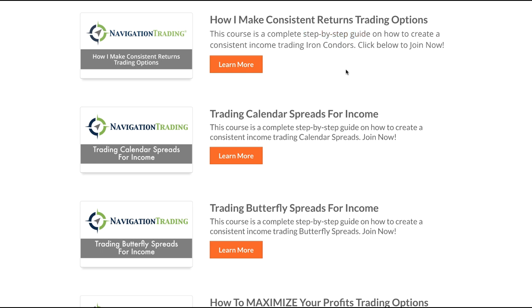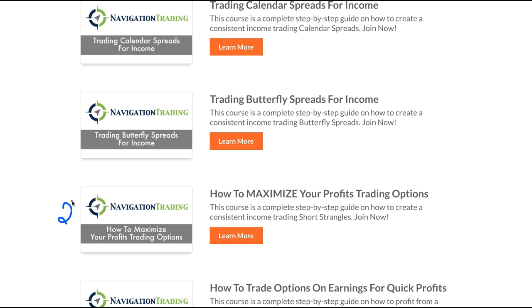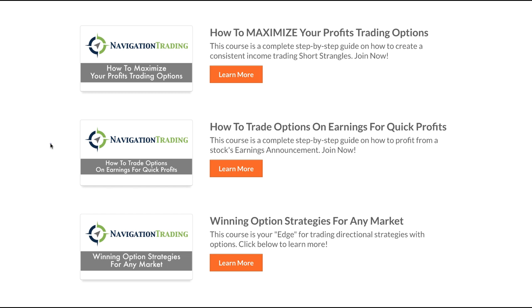Now, if I had to put these in order of preference for a new trader, I would say Iron Condors number one, Short Strangles number two, our Iron Duck strategy number three, and our Earnings Course number four. The reason I'd put the Earnings Course at number four is because we can trade these strategies in a very short duration. It's going to accelerate your learning curve — instead of waiting several weeks to see how a trade plays out, these earnings announcement trades happen within a day or so, so you'll really be able to see how these strategies work in a very short period of time.